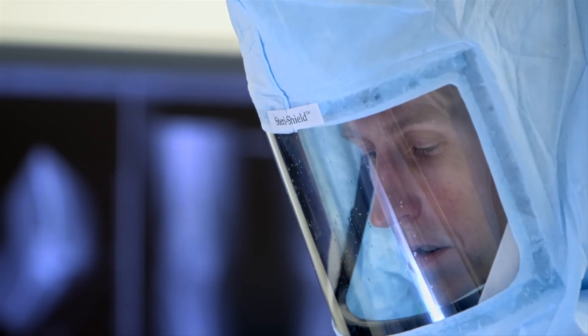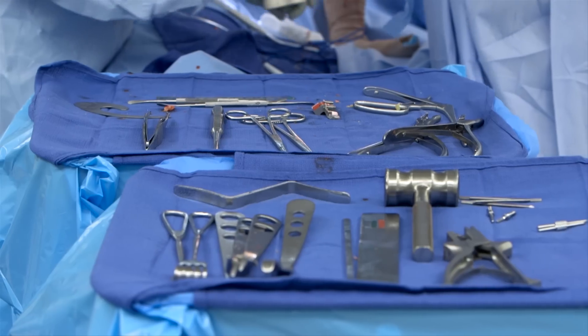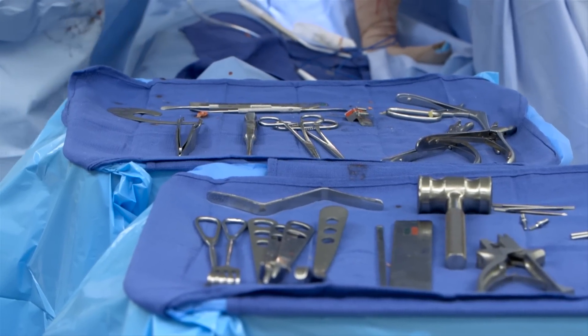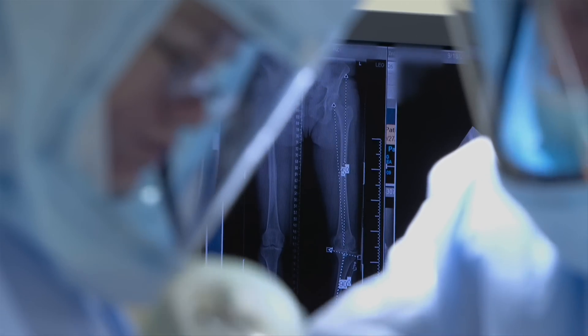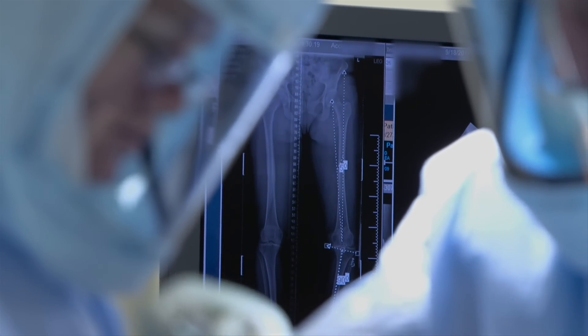The toolbox that I use as an orthopedic surgeon has for a long time been dependent on some pretty basic things — hammers and saws and scalpels and tweezers. But we've never had that missing tool, which is real-time data.